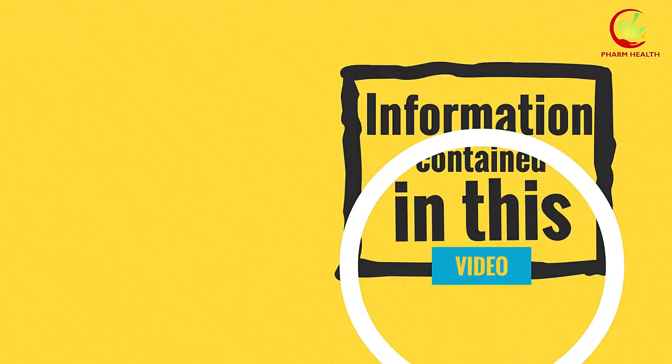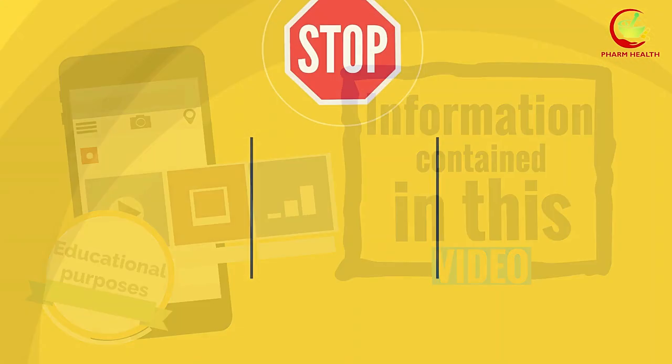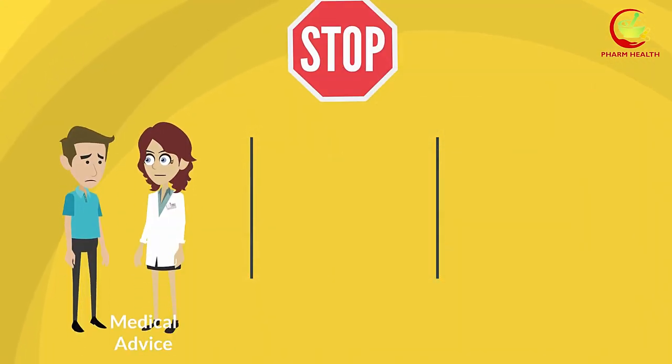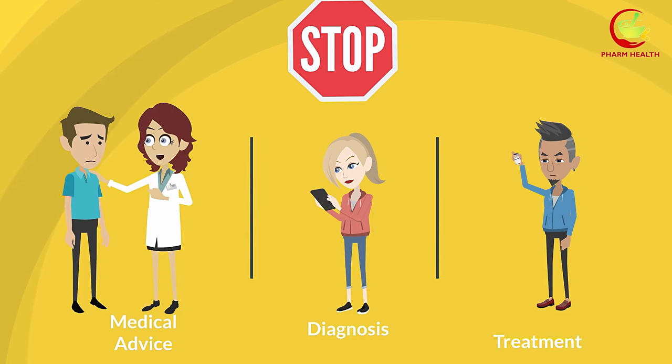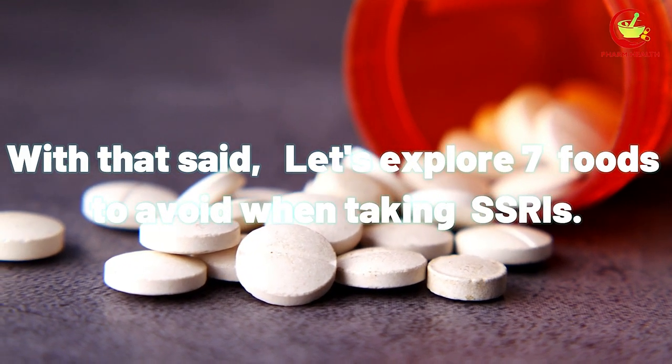Just a quick reminder: information contained in this video is for educational purposes only, and shall not be used as a substitute for medical advice, diagnosis, or treatment. With that said, let's explore 7 foods to avoid when taking SSRIs.